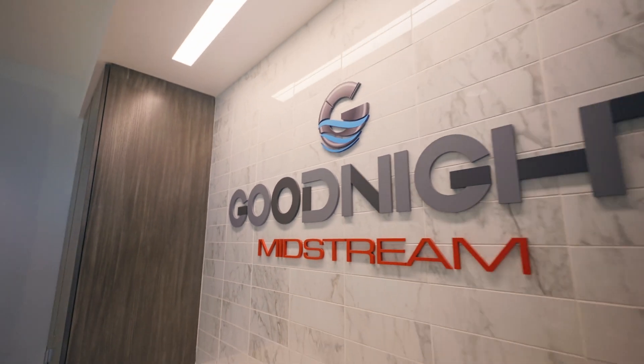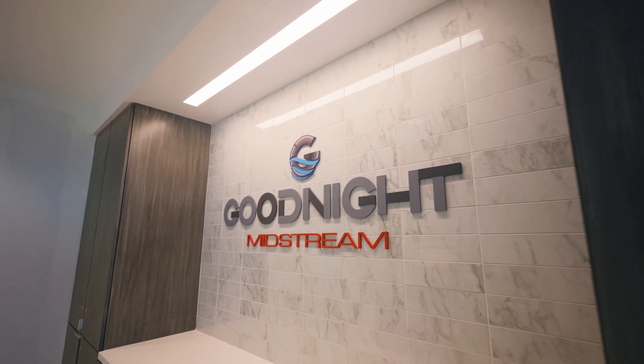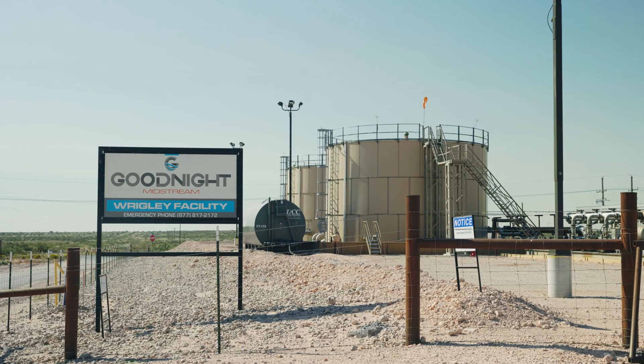My name is Kevin Cooper. I'm the chief information officer here at Goodnight Midstream. Goodnight Midstream provides integrated water management to oil and gas producers. The oil and gas companies will send us their waste water, and if they need water, we will provide it back to them in a reuse capacity.